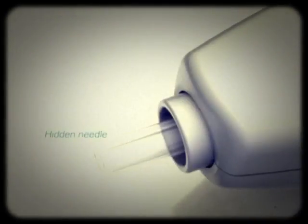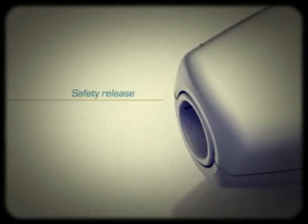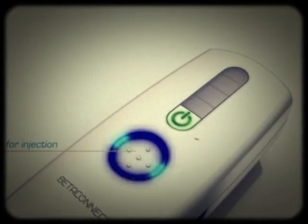Simply inject and load. Surprise! Pin needle compartment for easy concealment at work. Safety release — no need to drop needles in children's playgrounds. Light blue when ready for injection.